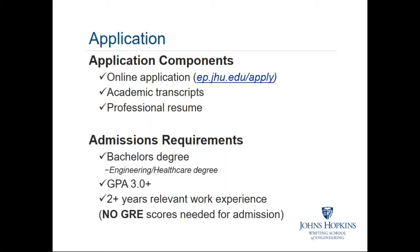For admissions requirements: a bachelor's degree is required. We're looking for candidates with experience in engineering and healthcare, a GPA of at least 3.0, and as mentioned earlier, two years of relevant work experience in the engineering and healthcare space. Notably, no GRE scores are required for admission.